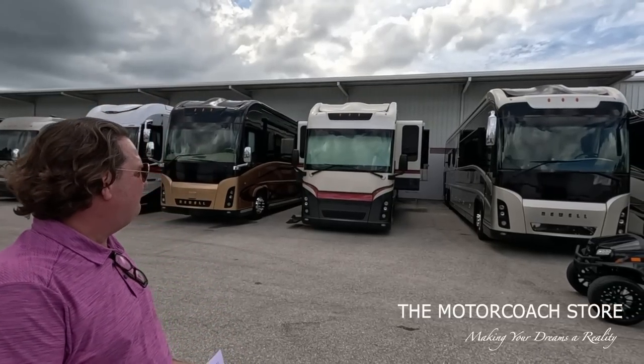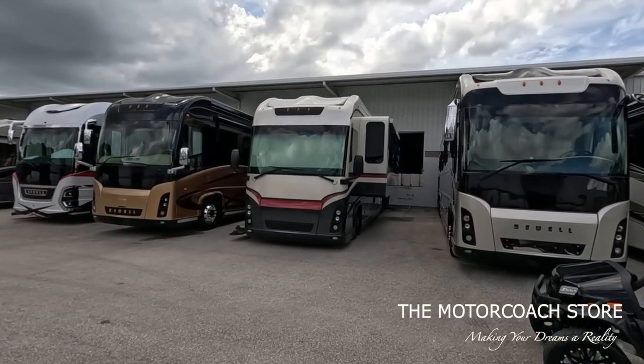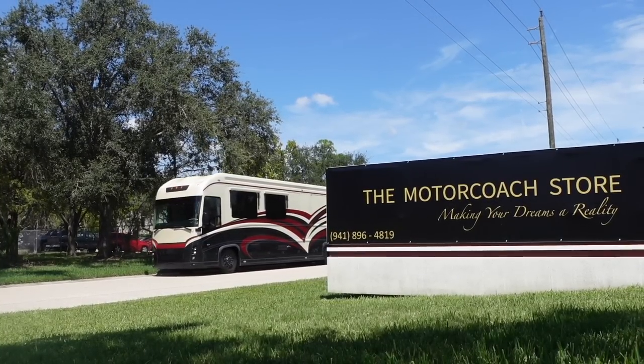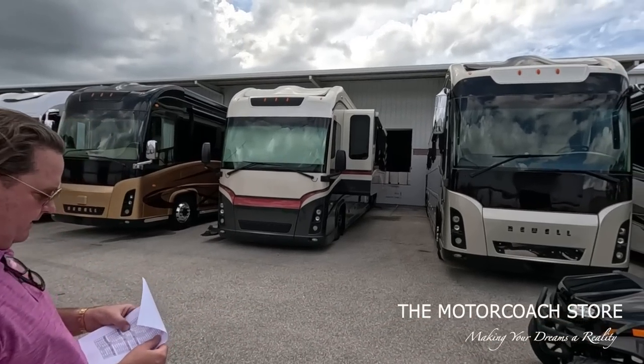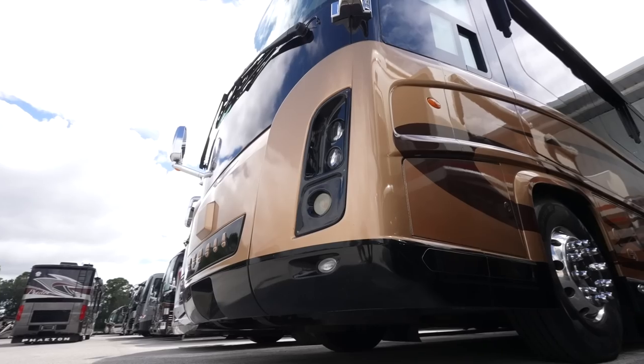Especially with the build quality, the structure, the Newell coach chassis alone. These have aluminum sidewalls. These are all pre-DEF - some of the last pre-DEF Newell coaches available. We did videos on all three: $499,999, $499,999, and $399k.